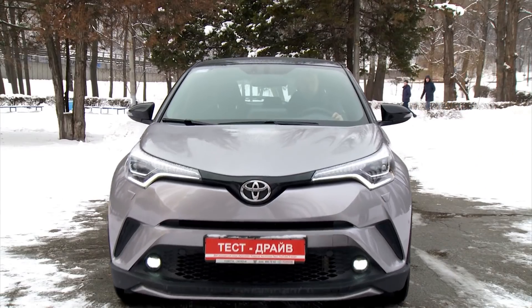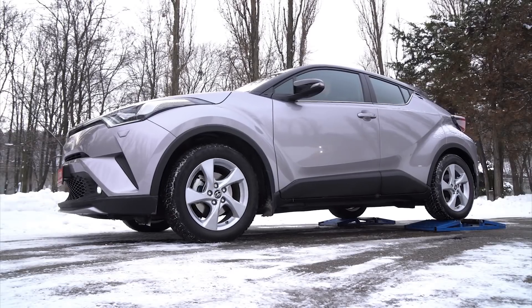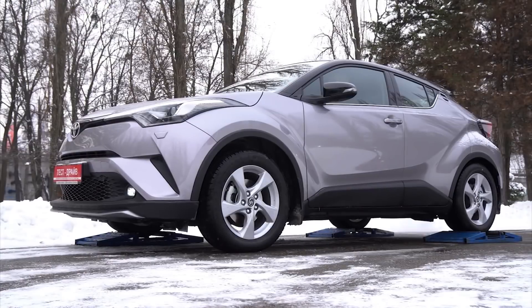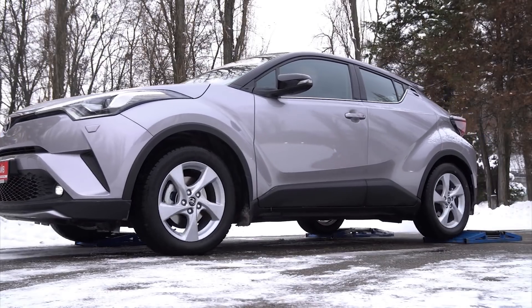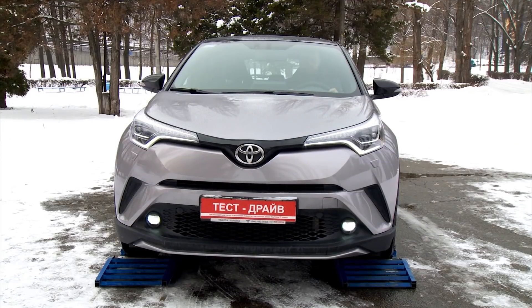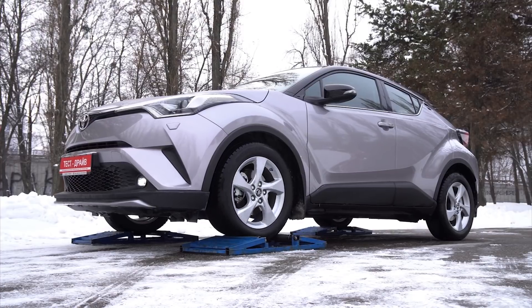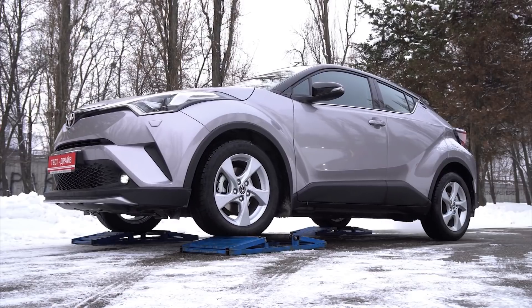Toyota C-HR really surprised me. An ordinary crossover — the biggest expectation from it is at least to move out of the snow back to the grocery store. But it turns out it handles not just standard challenges like two rollers, but also faces three effectively. Moreover, there is no difference which wheel is unlocked — front one or rear one. Toyota is strong-willed in overcoming the obstacles. In general, a very good surprise.